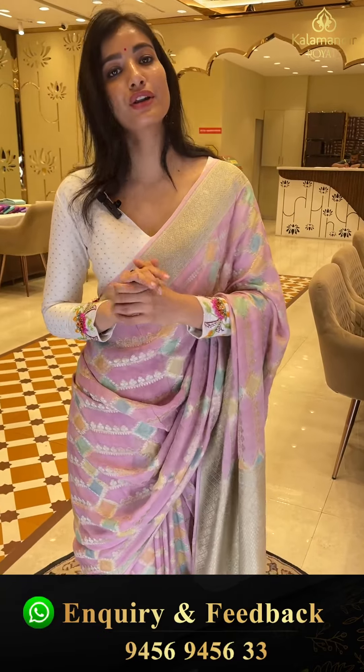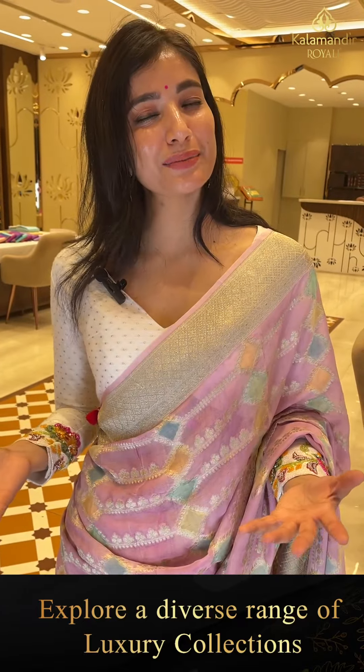Cash on delivery all over Hyderabad is available — any area in Hyderabad you can do cash on delivery. And at the same time you have global shipping services also available.